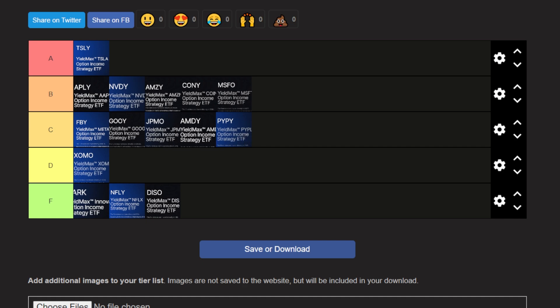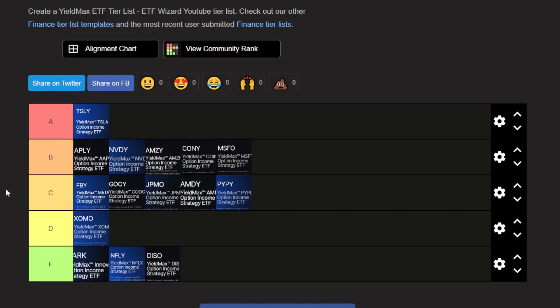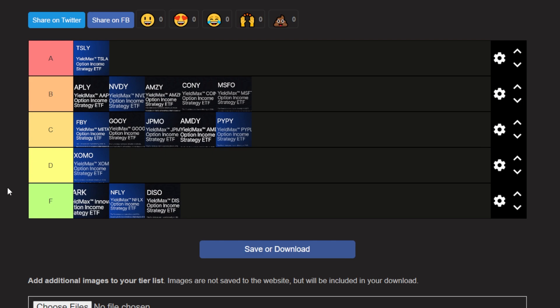So there we have it — my entire YieldMax ETF tier list from A to F. My all-time favorite is TSLY, which I own over 100 shares of and will likely keep adding to. The B category includes ETFs I currently own or plan to buy: APLY, NVDY, AMZY, CONY — which could honestly go in A — and MSFO. The C category has ETFs I'm neutral on: FBY, GOOY, JPMO, AMDY, and PYPL. In the D and F categories are XOMO, OARK, NFLY, and DISO — ETFs I would never buy.